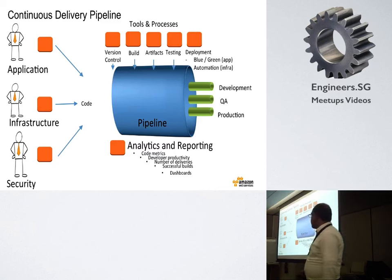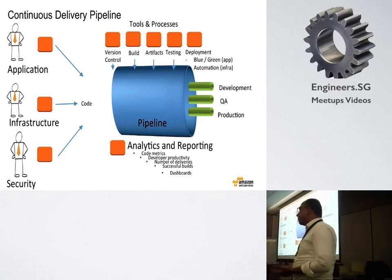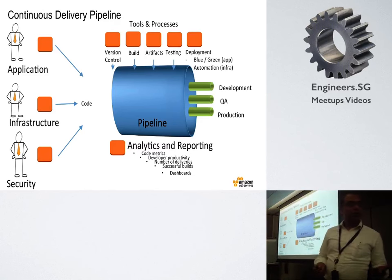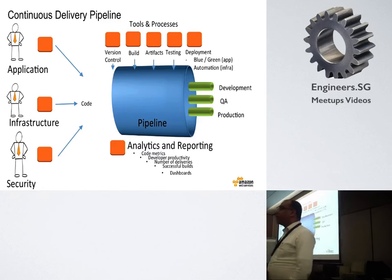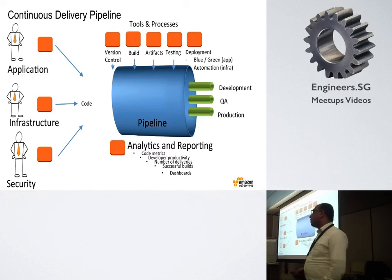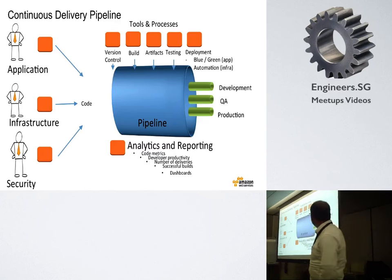You can basically check in everything — your code, your infrastructure stack, supporting services, third-party APIs that you are using, their descriptions, their access control. Put it all in version control. And then a build server kicks in, does your build. If the build is successful, it probably uploads a package file like a zip file or a jar file to where you keep your artifacts, which are the things that you'll install. Artifacts will be used for QA and testing, maybe load testing. And when everything is okay, they will go into production.